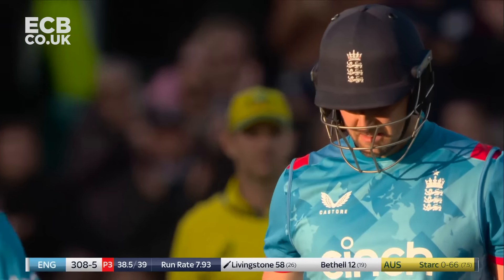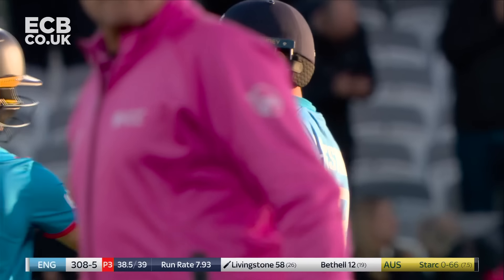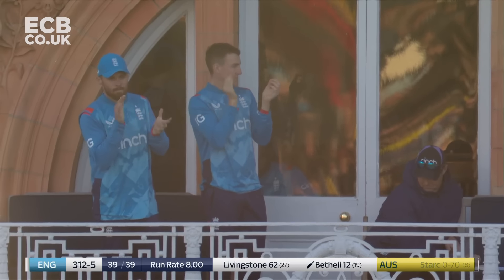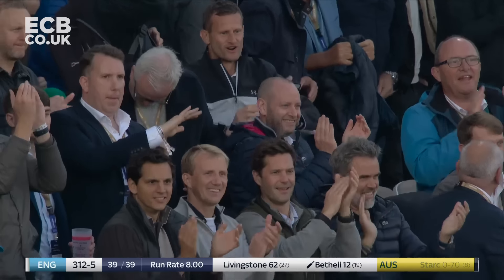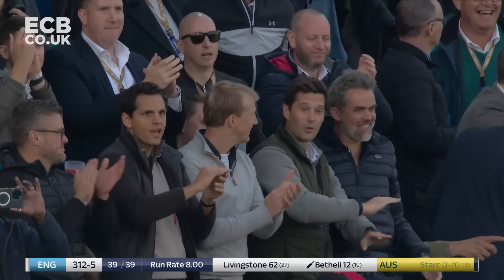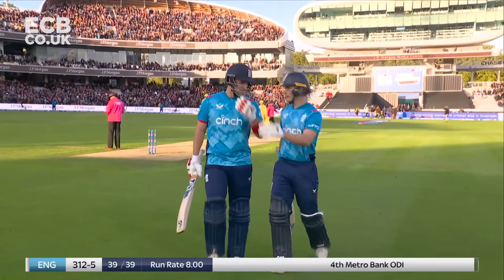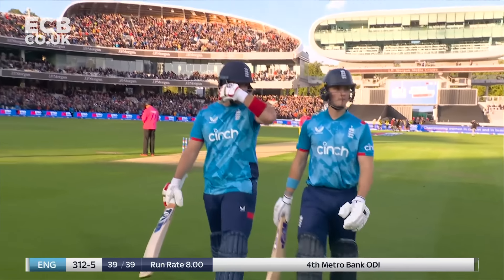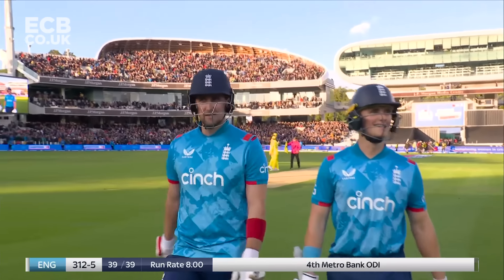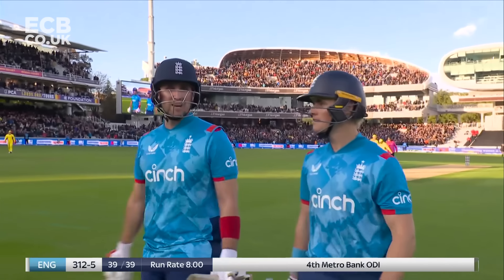What an innings from Liam Livingston. Final over goes for 28. Outstanding from England — good at the start, good in the middle, and Livingston brilliant at the end. Yeah, what a finish. Talk a lot about momentum in the shorter forms of the game — will England go into this break with all the momentum? A 71-run partnership in just 42 balls, and they've posted a formidable 312 for five at the end of their 50 overs.